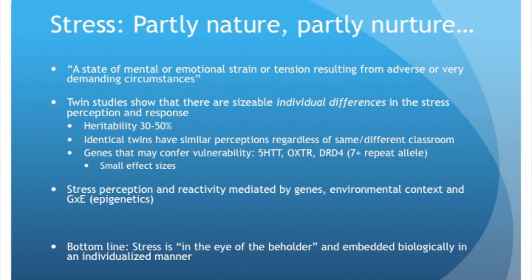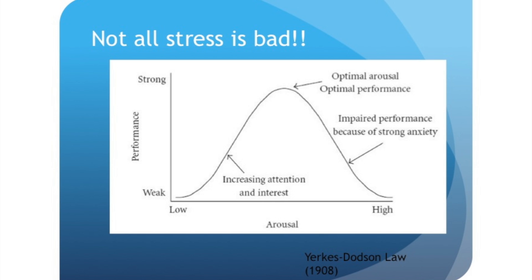Stress is really in the eye of the beholder — what is perceived by an individual is the biological reality of what is happening. Not all stress is bad. Over 100 years ago, Yerkes and Dodson created the Yerkes-Dodson Law: an inverse U-shaped curve of stress and performance. Both low stress and high stress are not optimal; people need a certain amount of stress to perform at their optimal level. This depends on the individual and the context.